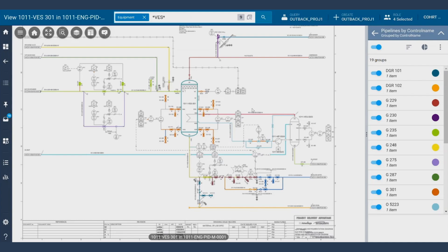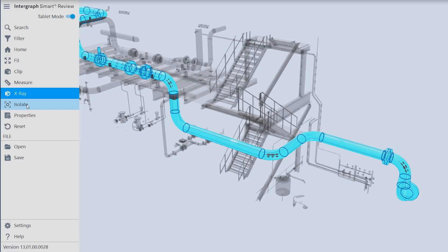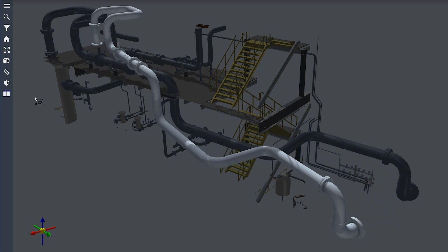Smart digital reality is really about bringing all our solutions together. SDX2 is the digital thread. We're really tapping into all the deep knowledge that we have in all of our products and solutions.